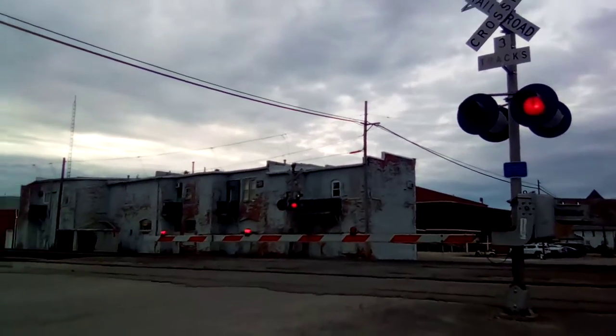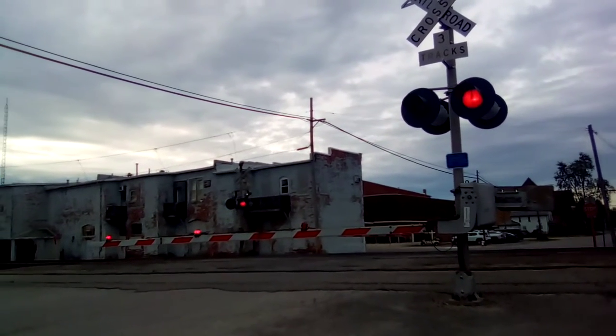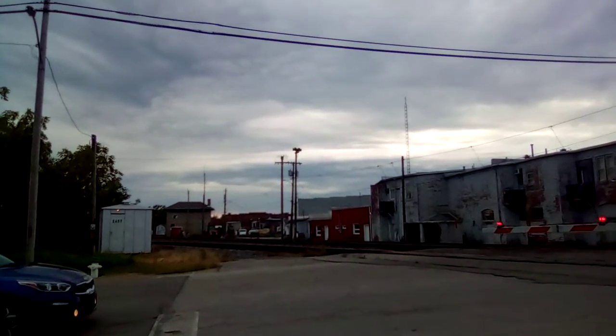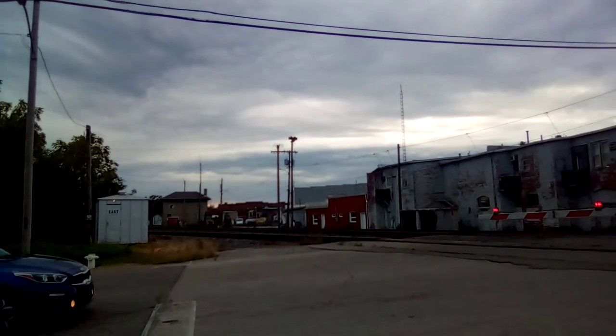DSX Equipment Defect Detector, milepost 6.0.3, track 2, no defects, no defects, total axle 5-9-6, end of transmission.